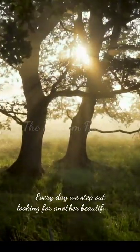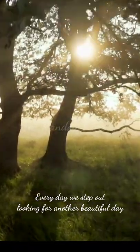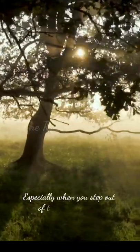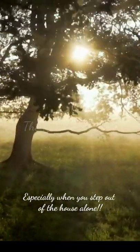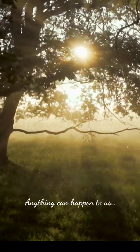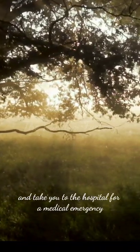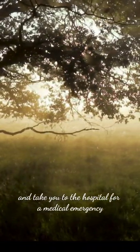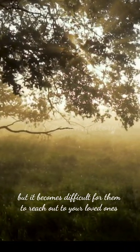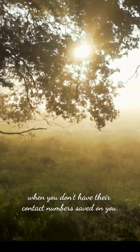Every day, we step out looking for another beautiful day, but every day is not the same, especially when you step out of the house alone. Anything can happen to us. There will still be people around to help and take you to the hospital for a medical emergency, but it becomes difficult for them to reach out to your loved ones when you don't have their contact numbers saved on you.